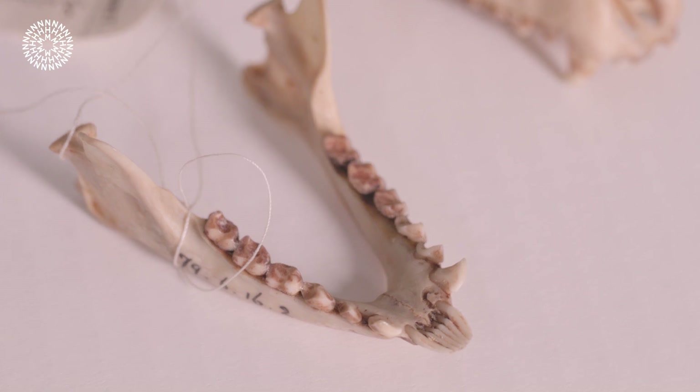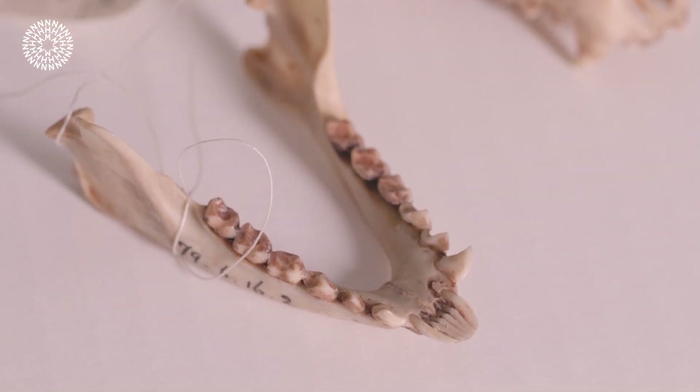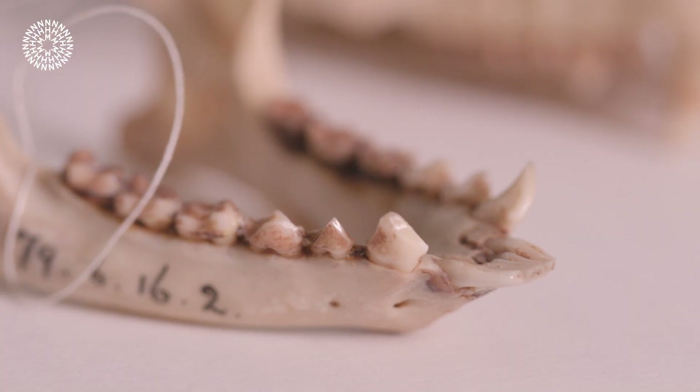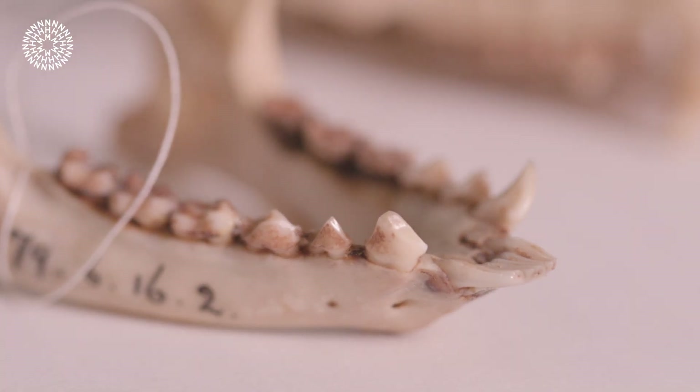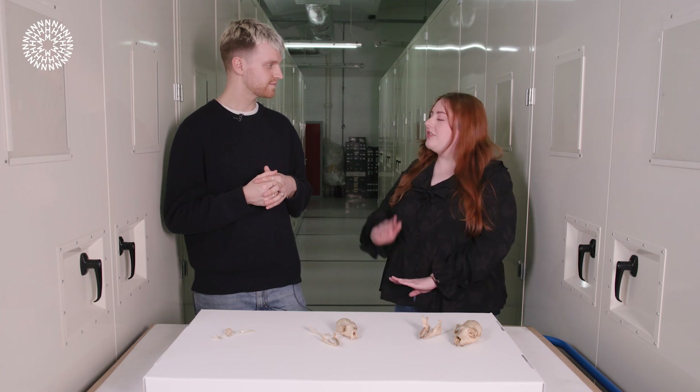So most species of lemur do have two tongues. It's hidden underneath their main tongue and it's called the sublingua, and it's used to help the lemurs in grooming. So most lemurs have something called a tooth comb, which is a set of long comb-like teeth that they use to help brush their fur and remove parasites. The sublingua, their second tongue, works in conjunction with that to kind of clean out anything lodged in these tooth combs, kind of like a toothpick.